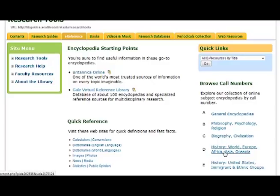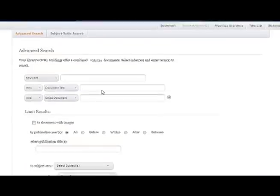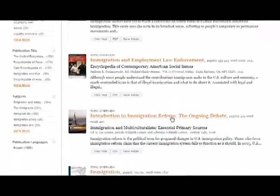There are many ways to get into our reference resources. We can even search a hundred encyclopedias at one time — take Gale Virtual Reference Library. If you are off campus, you just need to sign in using your last name and ID number. Let's try a quick search for Immigration. By looking at the article title and the title of the encyclopedia, you can find an article that speaks to your specific topic. If you find one, go ahead and click on View Text — there's your article.